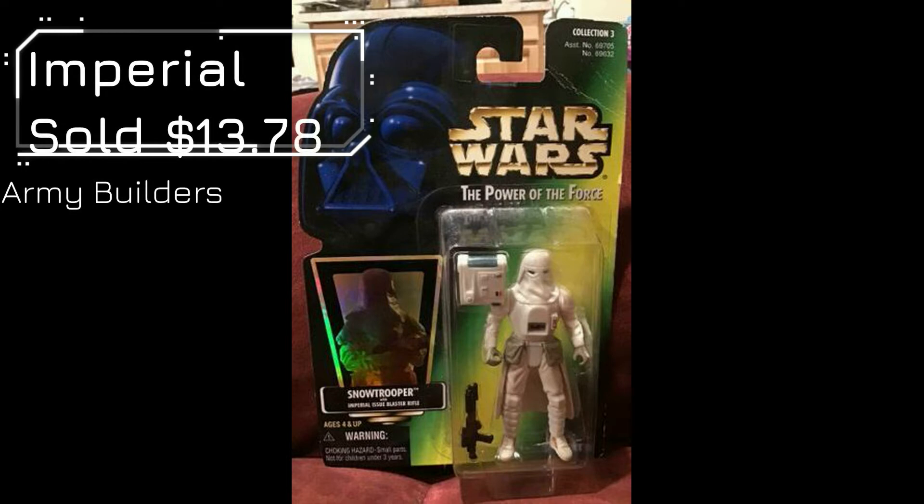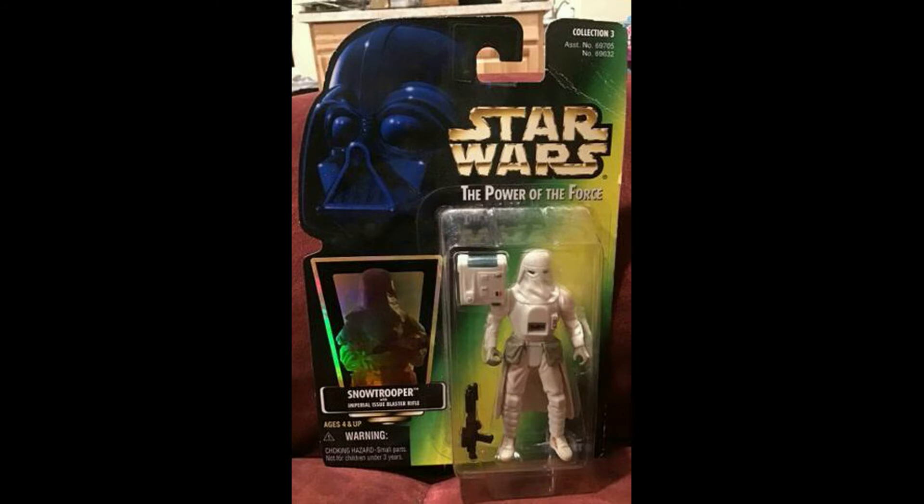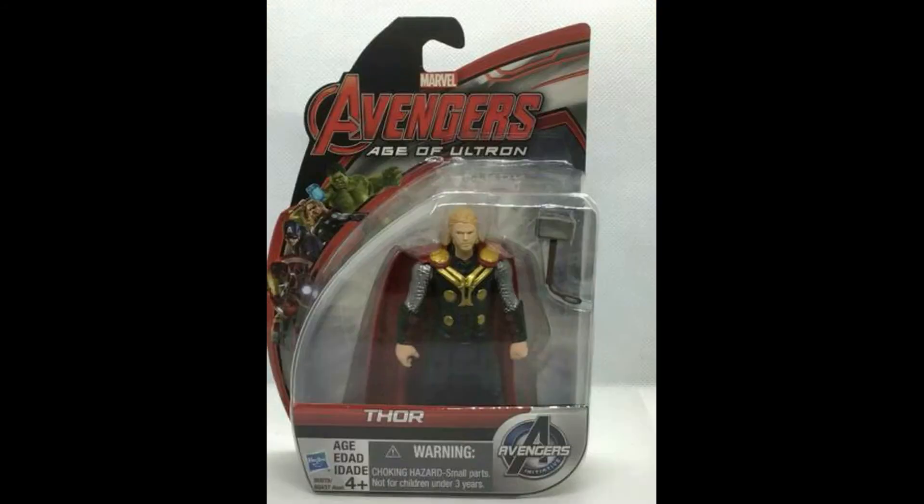Next up, Star Wars — A Power of the Force Snow Trooper. This one was excellent, mint on card, sold for $13.78. A great army builder piece, whether you want to take it out of the card, keep it nice and hang it on a wall, frame it, or display it.